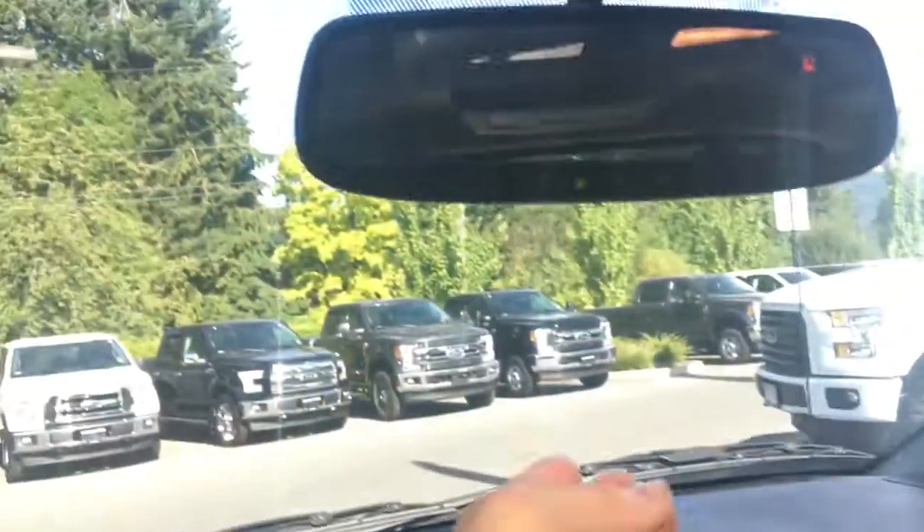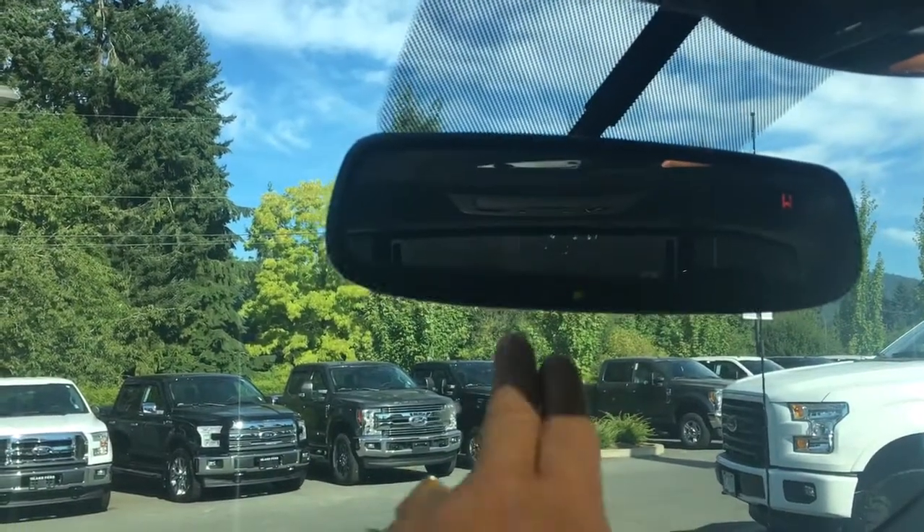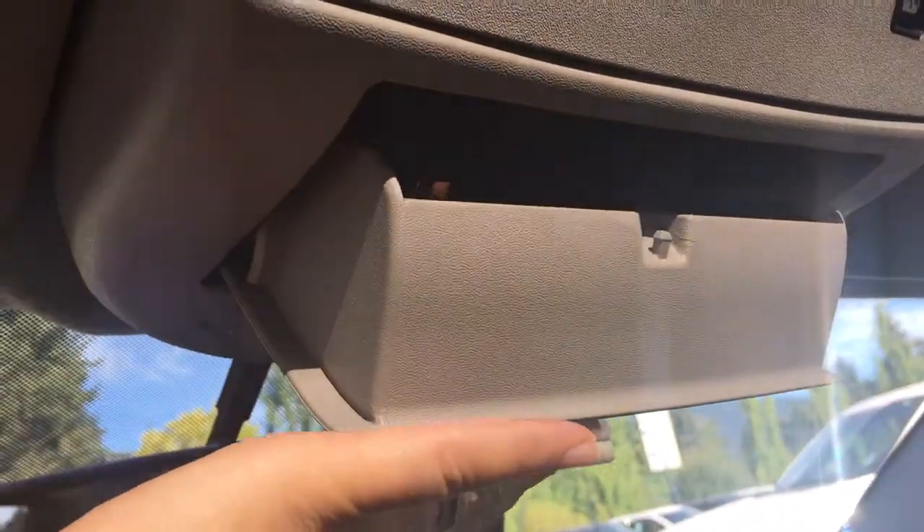You've got an armrest for both the driver and the passenger for comfort. Off to the side, you have a glove compartment. Up above, you've got an auto-dimming rear view mirror, and you've also got a garage door opener. Up in the console, you've got your lighting controls as well as a sunglass holder.